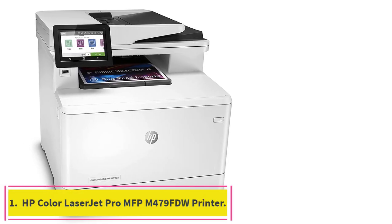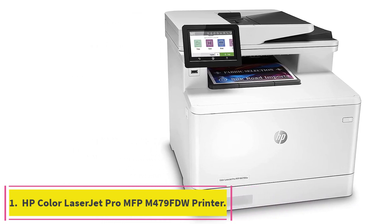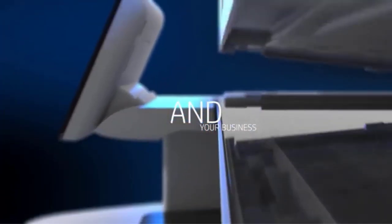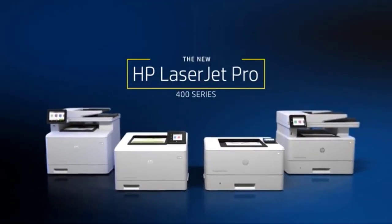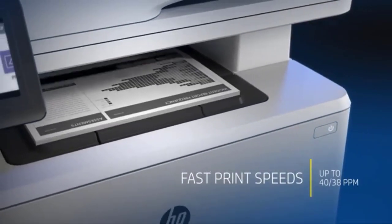Starting at number one: the HP Color LaserJet Pro MFP M479FDW. The HP Color LaserJet Pro is an advanced, feature-rich color all-in-one laser printer designed for modern use. It has a fantastic color touch screen with customizable shortcuts, dual-band Wi-Fi, Bluetooth, and much more.